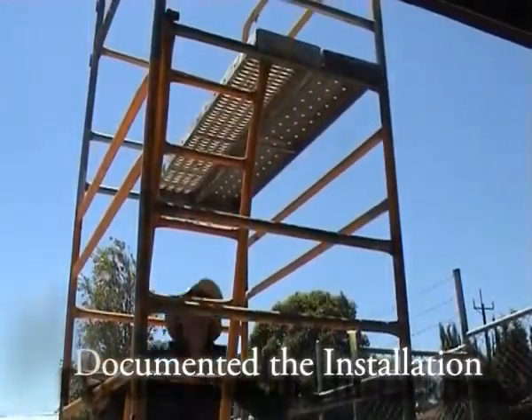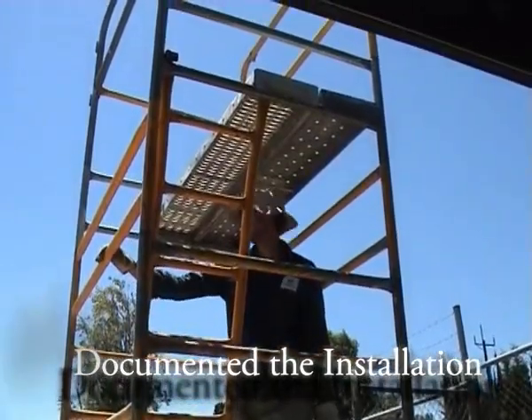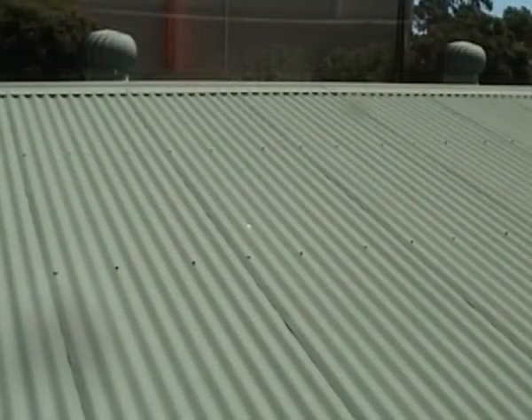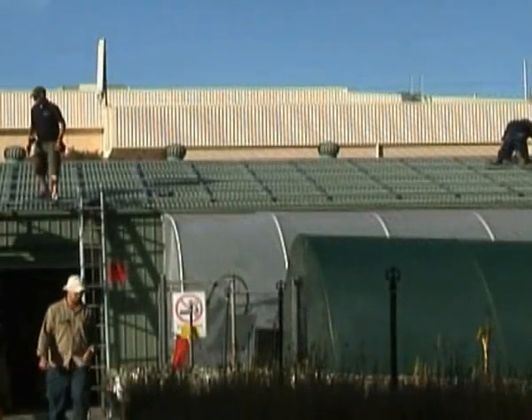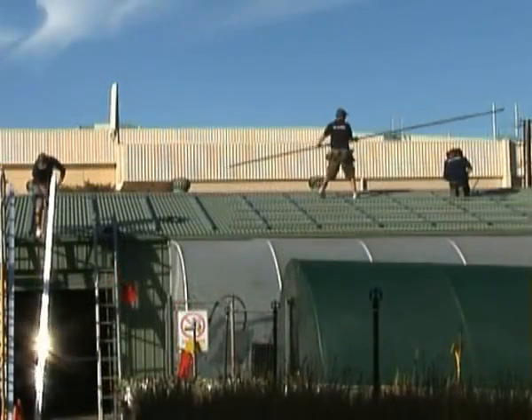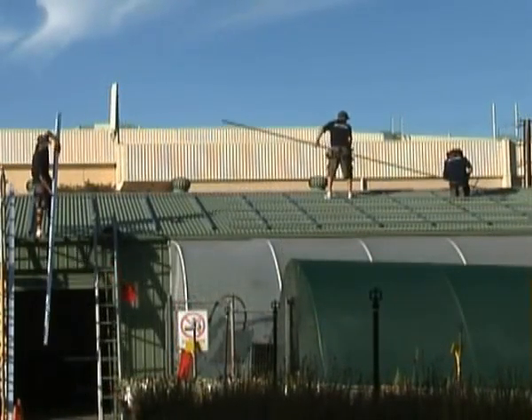How did you decide how many solar panels to have installed and how many are you getting? We contacted the solar shop who were brilliant — they came out, did a site visit, looked at the site, and they identified the nursery shed as being the best position for the panels. They recommended 40 of the 60-watt panels to be installed, which is what happened.